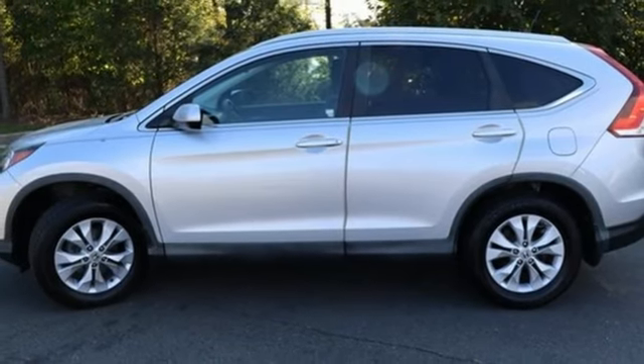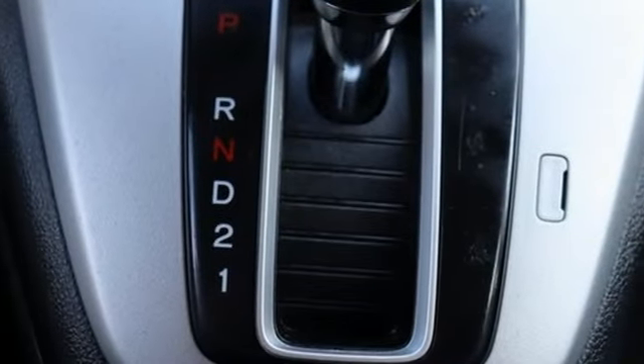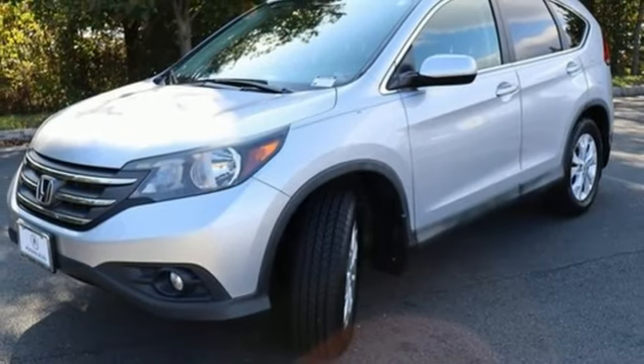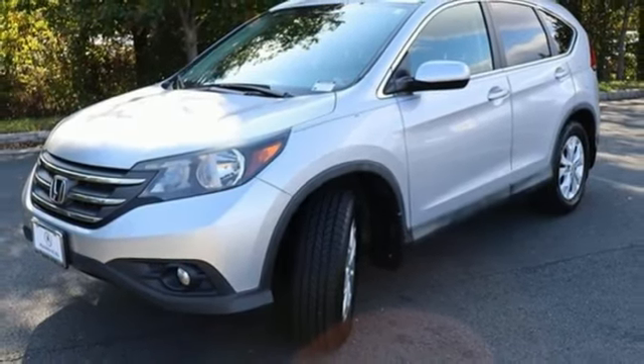AM, FM, XM satellite radio, express open and closed sliding and tilting sunroof, 8-way front driver seat control, and Bluetooth wireless audio streaming.